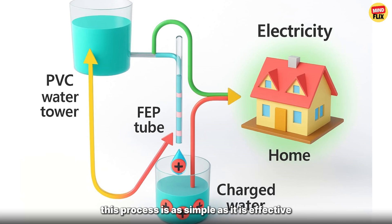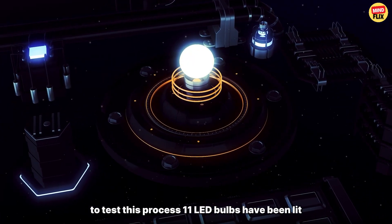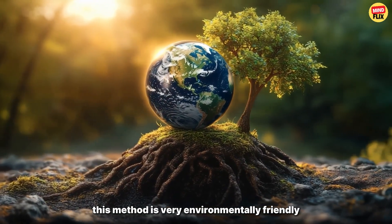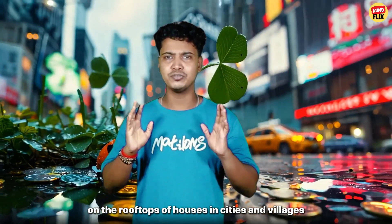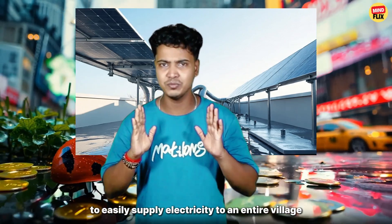This process is as simple as it is effective. To test this process, 11 LED bulbs have been lit using tubes that collect rainwater. This method is very environmentally friendly and long-lasting. In rainy areas like Singapore, by installing these devices on the rooftops of houses in cities and villages, it will be possible to easily supply electricity to an entire village or city.